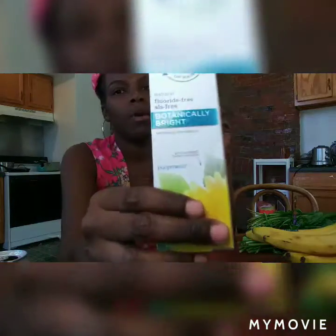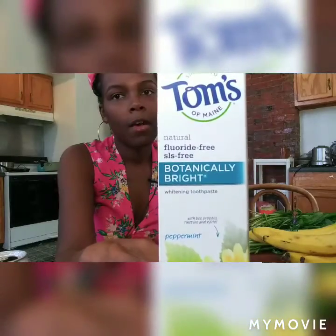I also got Tom's Botanically Bright fluoride-free toothpaste to try. I also use Listerine and other things to get my teeth extra clean because I mentally feel like it's not strong enough without the fluoride. But this is what we're going to try — it was only four dollars, on sale.